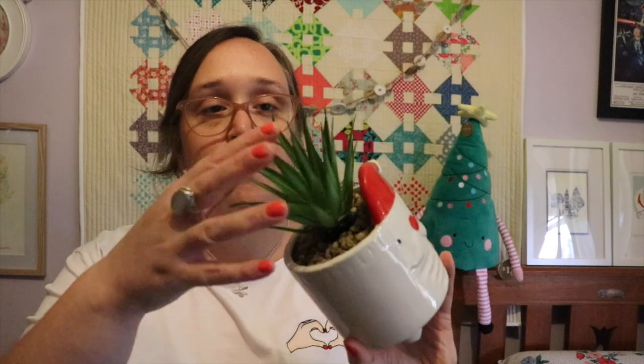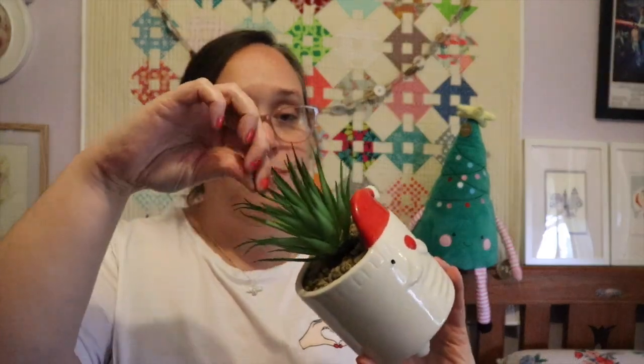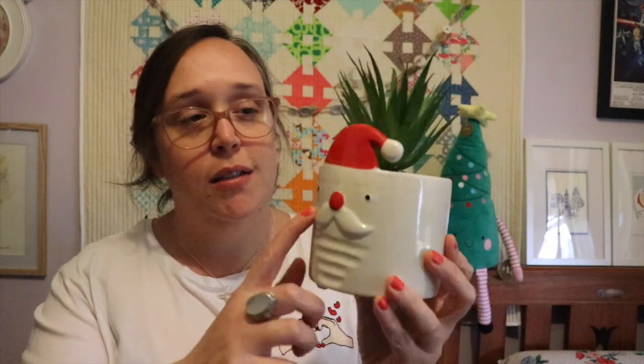One other thing I got from Target is this cute little succulent plant with Santa on it — it's fake, of course. I just really like the little pot. They did have one with Rudolph on it, but a lot of them were broken. This was kind of the only one that didn't look awful or broken or chipped, so I just got the Santa. I'm not sure exactly how much I paid — it would have been between $5 and $10.